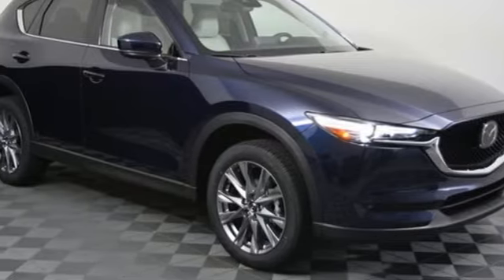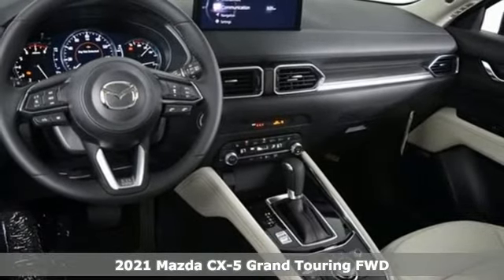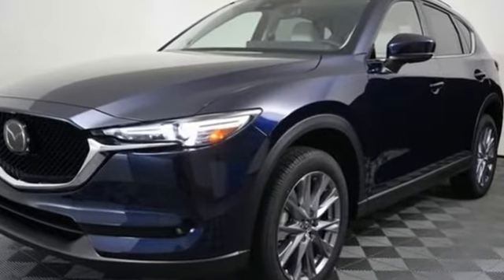It's a new 2021 Mazda CX-5, a compact SUV you can be proud of. This CX-5 handles like a sports car and looks as poised and powerful as a predatory animal on the hunt. And it comes with all the amenities you need.